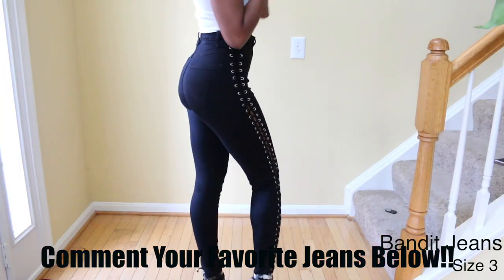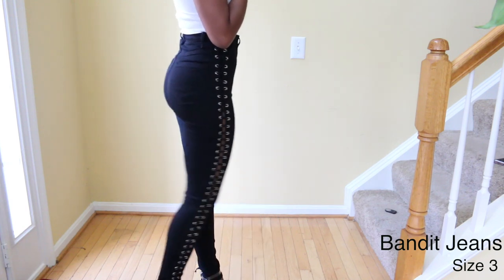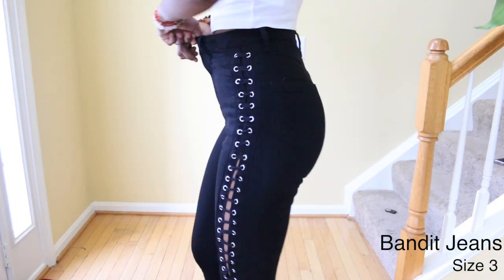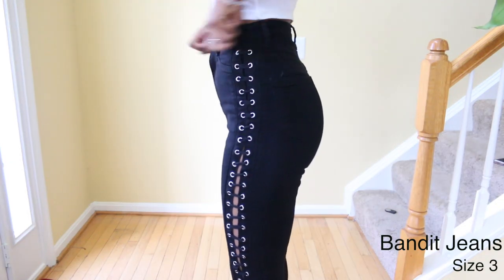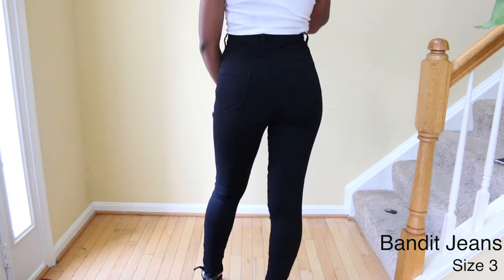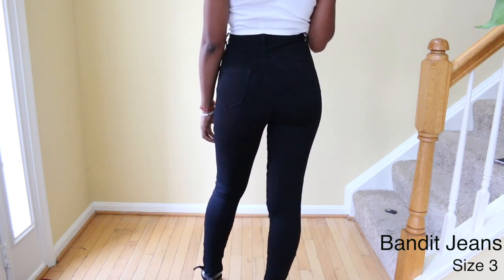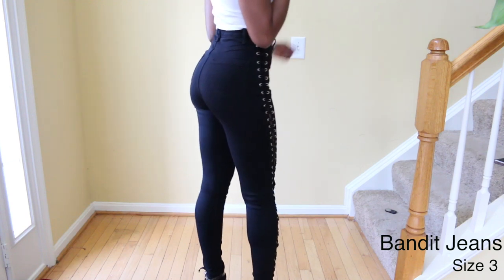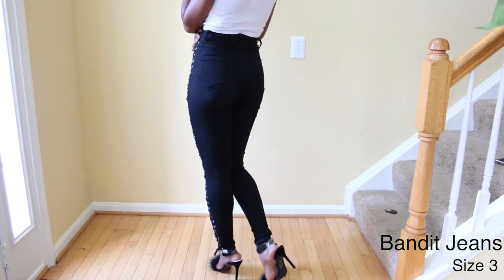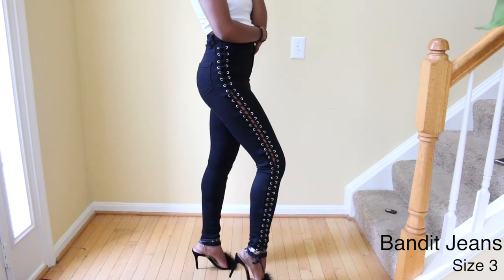So these first pair of jeans are the Banded jeans and they're super high waisted black jeans that have lace going up and down the side. They are medium stretch. One thing about Fashion Nova's jeans is that if you get them in the right size, they have lots of give in the waist and hips. So make sure you check out their size guide when purchasing.